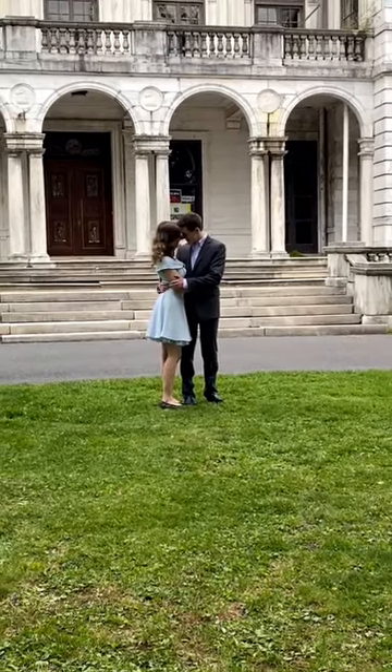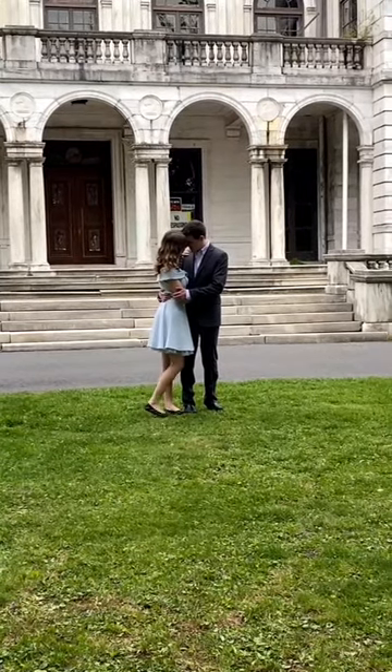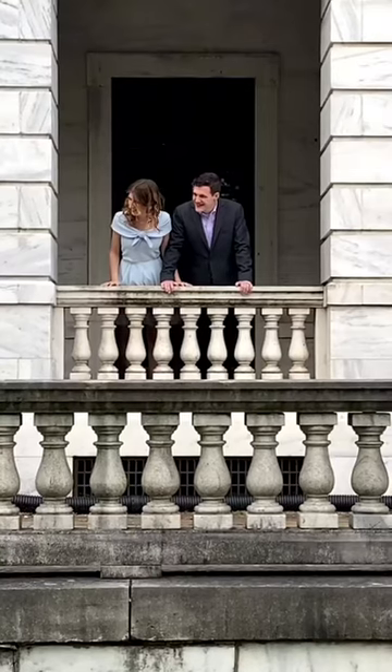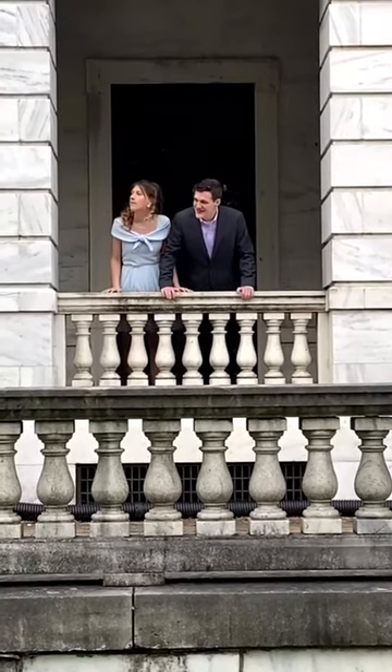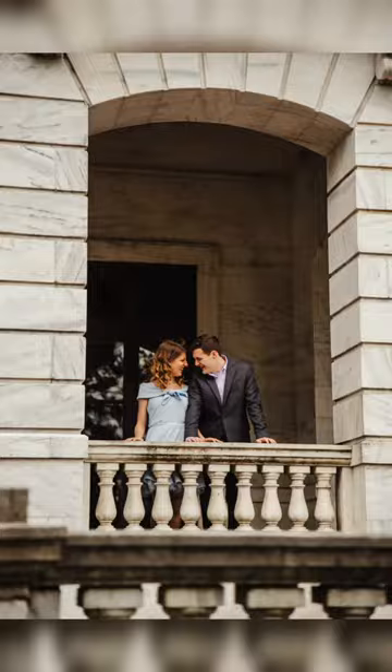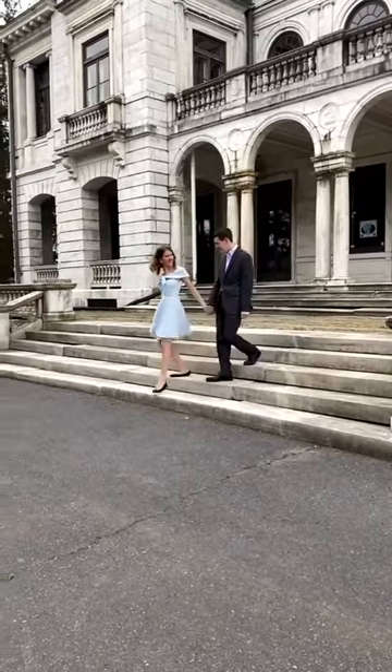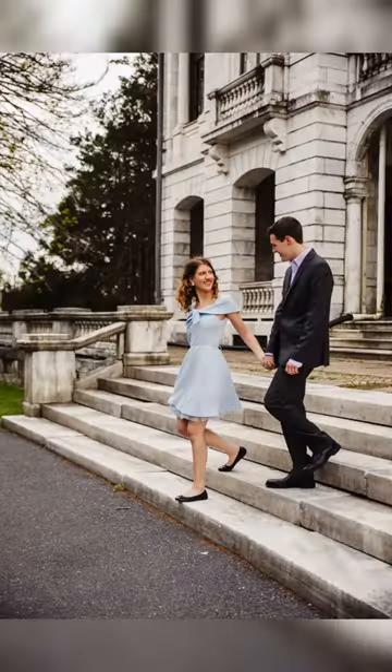We moved back out to the front again. Those no trespassing signs were kind of in the way, so I used their bodies to cover them up a little bit and then photoshopped some of them out in post as well. Then I saw this little balcony and said, hey guys, let's pretend to be Romeo and Juliet. So we did that for a second — it was really sweet. And then we finished up on these steps. Thanks for watching.